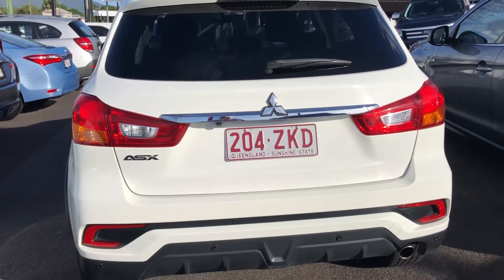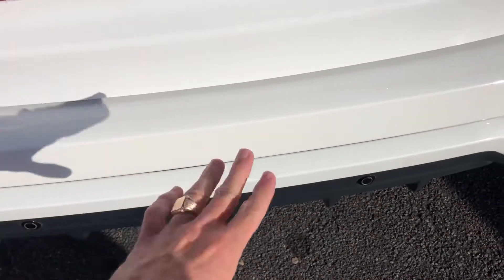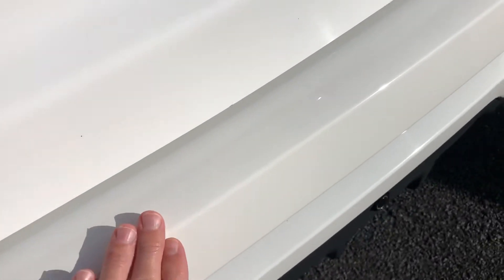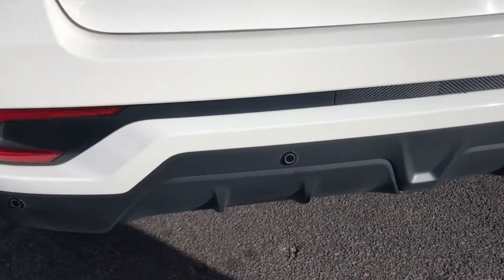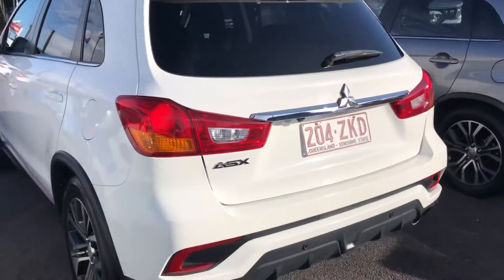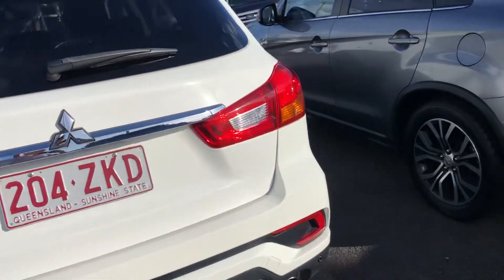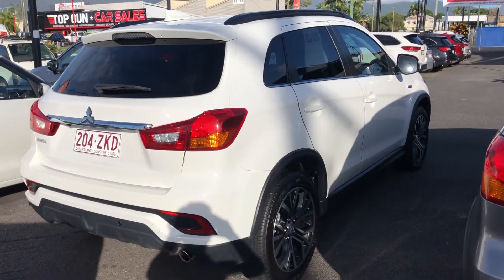A really common area on these ASXs to have imperfections is on the rear bumper, because groceries or luggage often hit there and take paint off. This one has been very well maintained — there's not one sign of a defect on this rear bumper. You do have reverse parking sensors, and hiding under here you'd have your reverse park camera. The reversing camera is probably my favorite safety feature, especially important when you have kids.